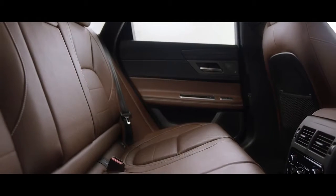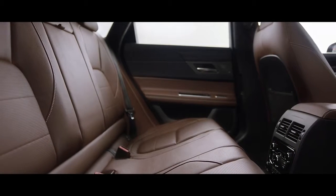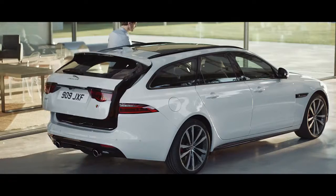The rear passenger environment is just as stylish and comfortable as the front, with ample headroom and legroom, while the substantial load space offers carrying capacity to meet the demands of your lifestyle.